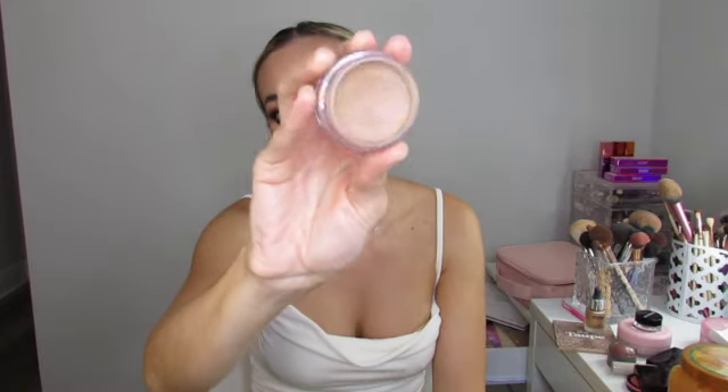I've also been into my cream bronzer — this is E.L.F. in the shade Tan Lines. I dab it on my cheekbones and forehead. It helps my bronzer last and makes my makeup flow together and last longer. It's a super affordable putty bronzer by E.L.F., shade Tan Lines.